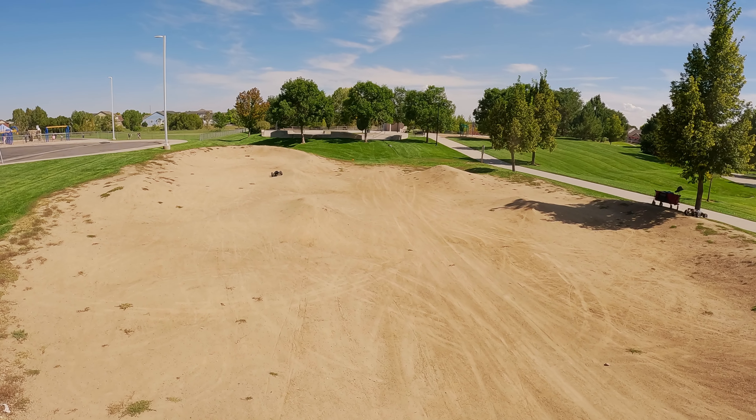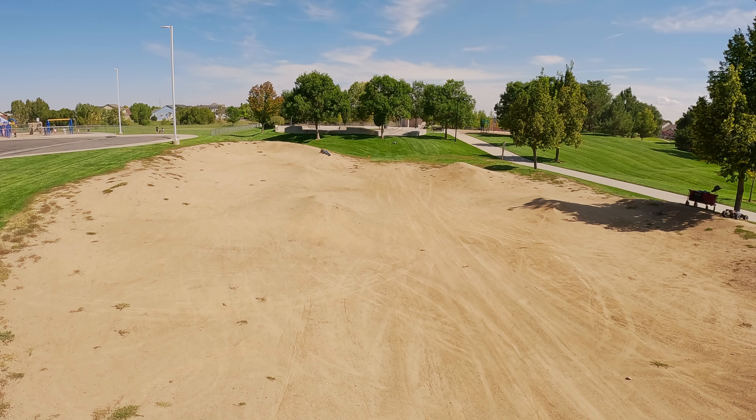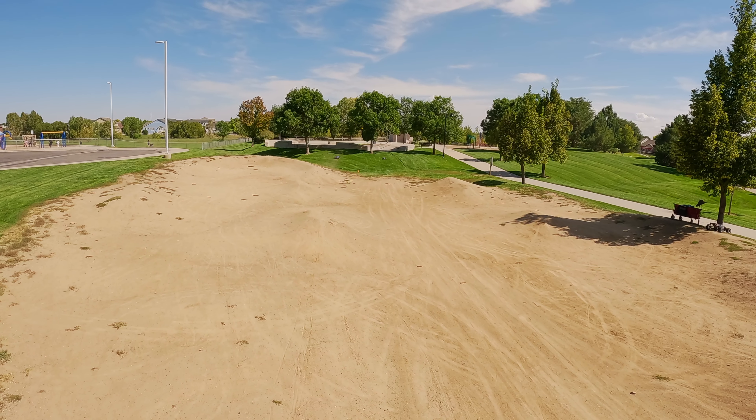Oh yeah, I forgot to tell y'all — I'm running the Backflip 8" Big Block tires on here, the new Outkast RTR tires. And they are lovely. I am loving them on here.